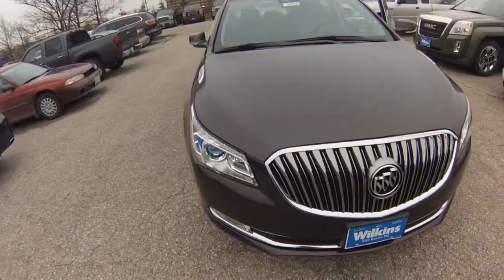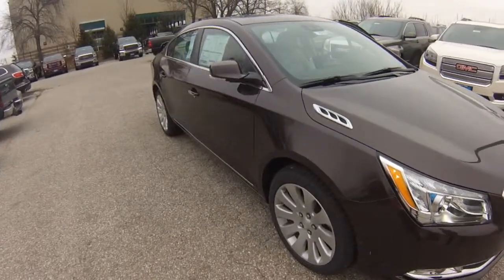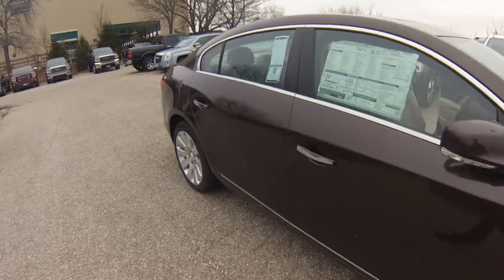I'm going to personally show you the 2015 Buick LaCrosse. This specific model is in the dark chocolate paint color and is the limited trim.